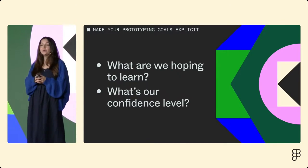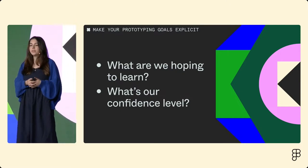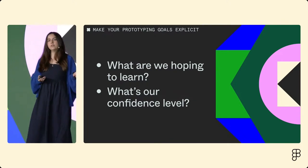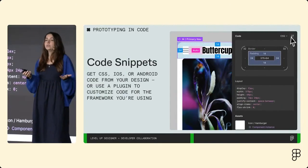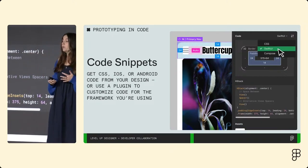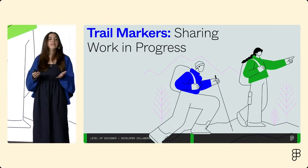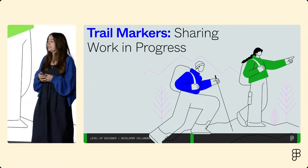If you want to do more prototyping in code with your team, here are some tips. First, align on what you're hoping to learn — are you testing technical feasibility, an interaction, or something else? Also establish your confidence level: how likely are you to throw this away at the end? When working on prototypes, generated code is a great jumping-off point so you don't have to start from scratch. After building a prototype, try it yourselves, share it with stakeholders, and maybe share it with users in a research session. The feedback you get is how you know if you're on the right track or need to course correct.